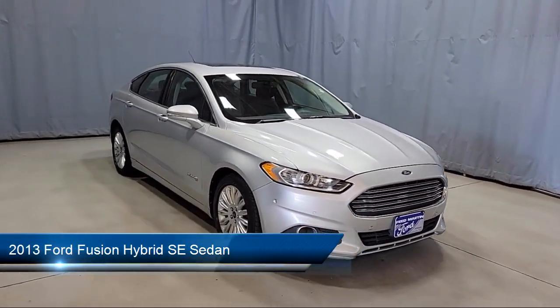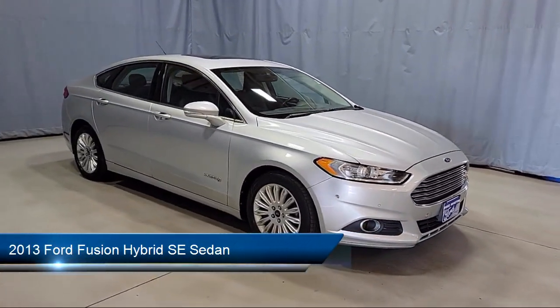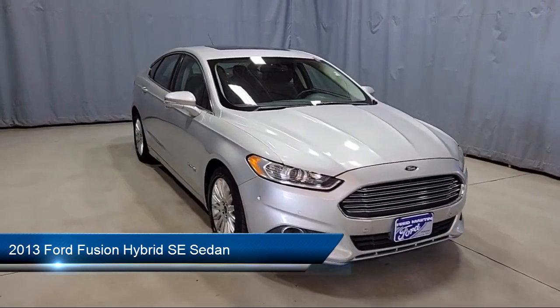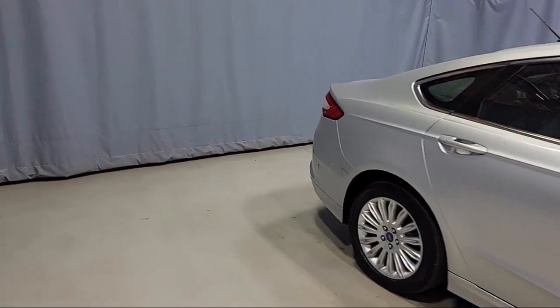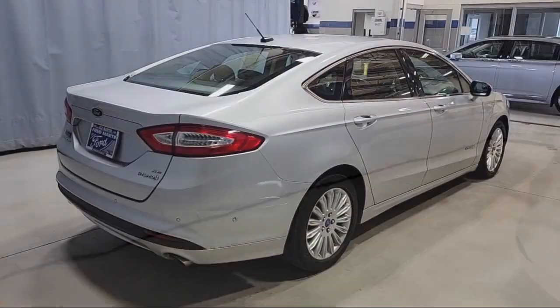It comes equipped with Keyless Entry, Sirius XM Satellite Radio, Electronic Stability Control, Steering Wheel Controls, Rear Seat Center Armrest, Outside Temperature Display, and Alloy Wheels.